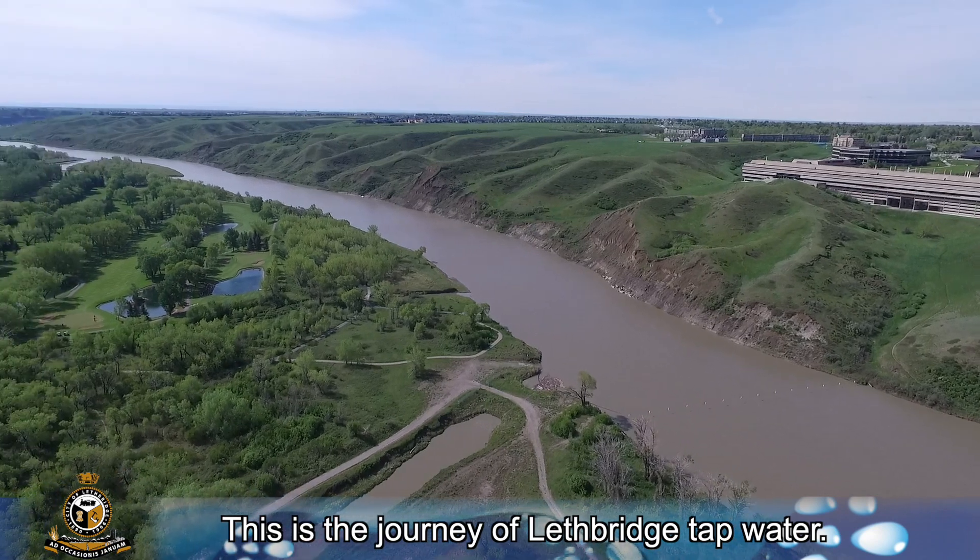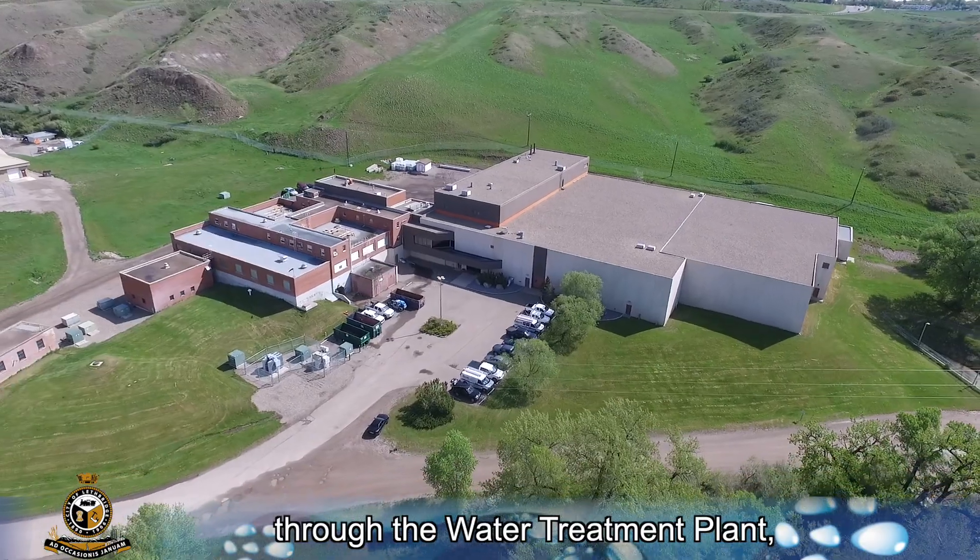This is the journey of Lethbridge tap water — from the Old Man River, through the water treatment plant, to your tap.